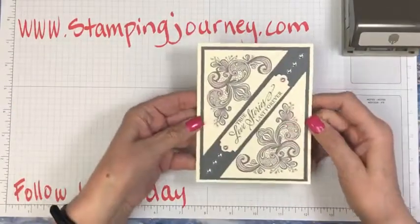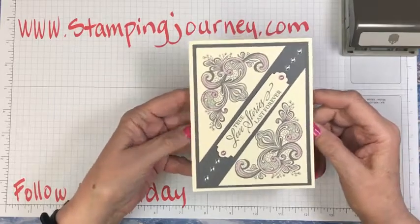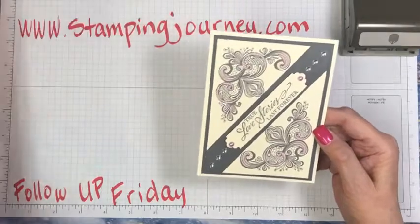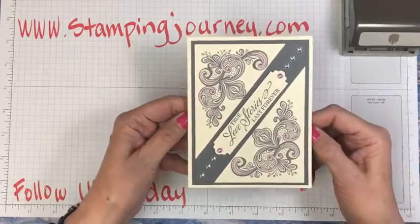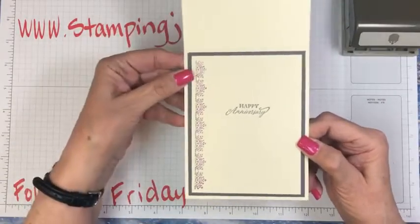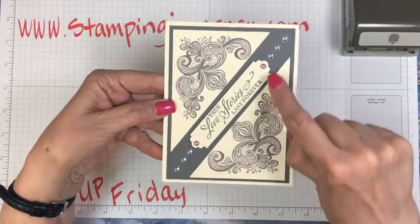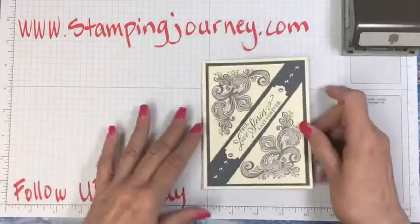First of all, this is the card that I initially made. The girls were not overly thrilled with my choice of basic gray. So I went with my new blend — fresh freesia — and I added the fresh freesia just in the dotted areas and it makes it look entirely different. I also added some along this little filigree light area inside, and then I added some of the pastel pearls, which match perfectly with the light fresh freesia.